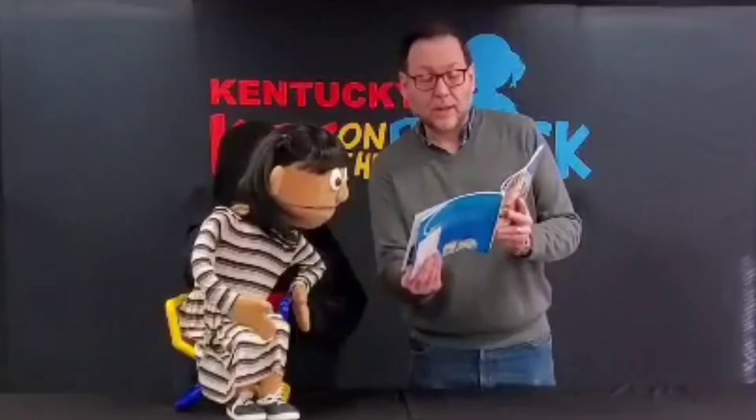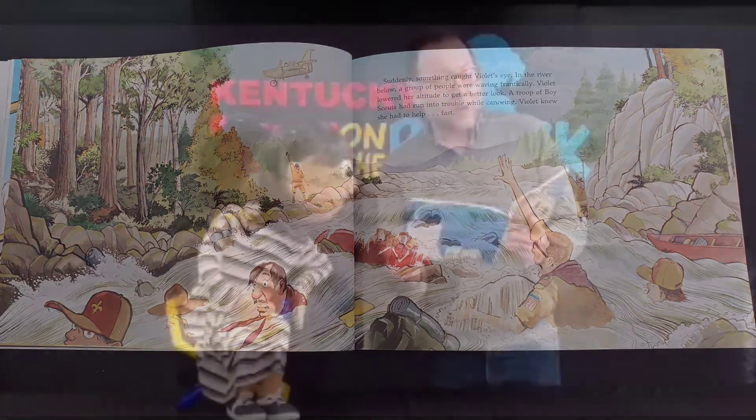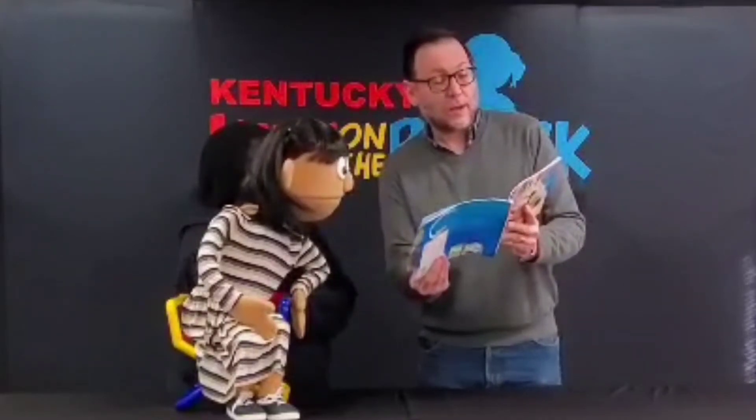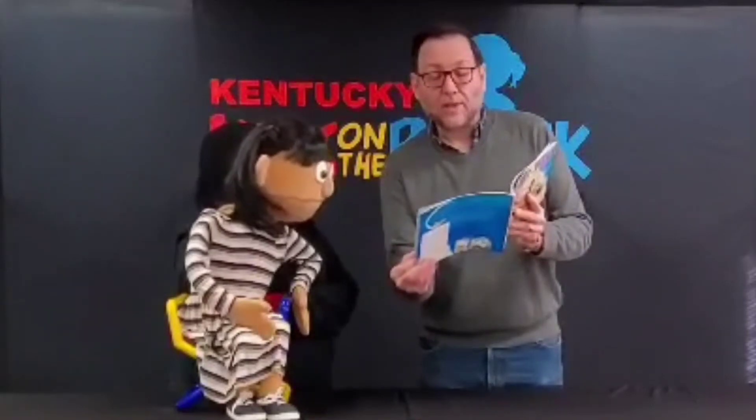Suddenly, something caught Violet's eyes — in the river below, a group of people were waving frantically. Violet lowered her altitude to get a better look. A troop of Boy Scouts had run into trouble while canoeing. Violet knew she had to help, and fast. It wasn't easy rescuing all the boys, but Violet piloted the Hornet with careful precision, and she's picking them out of the river. Saving the Scoutmaster from going over the falls was particularly dangerous. Her plane is full! Then Violet dropped the grateful Scouts off at the hospital. She checked her watch — 3:30. 'We've missed the air show,' she said to Orville, sadly. She turned her plane towards home and sighed. It was a miserable feeling.